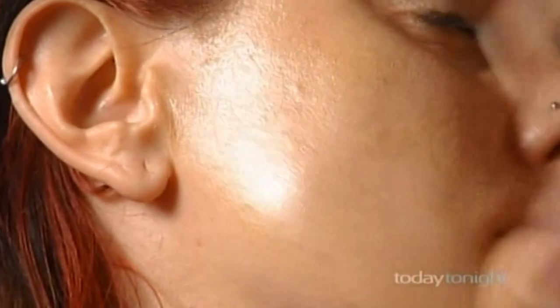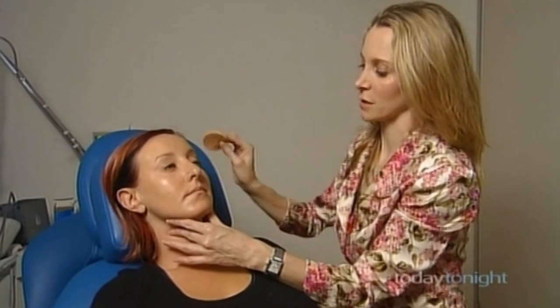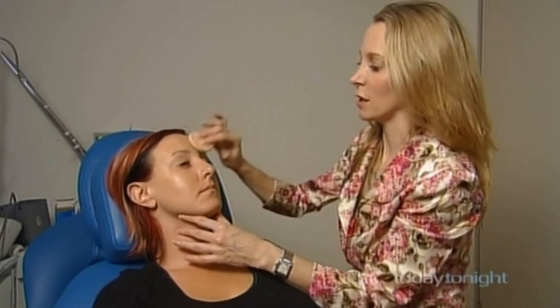On top of your sunscreen, it's always great to invest in a makeup or a powdered makeup that's actually got SPF in it, just to finish off your protection, which will also enhance your look, minimise the sheen that sometimes can occur with some sunscreens, and give you a nice even look as well as providing additional protection.